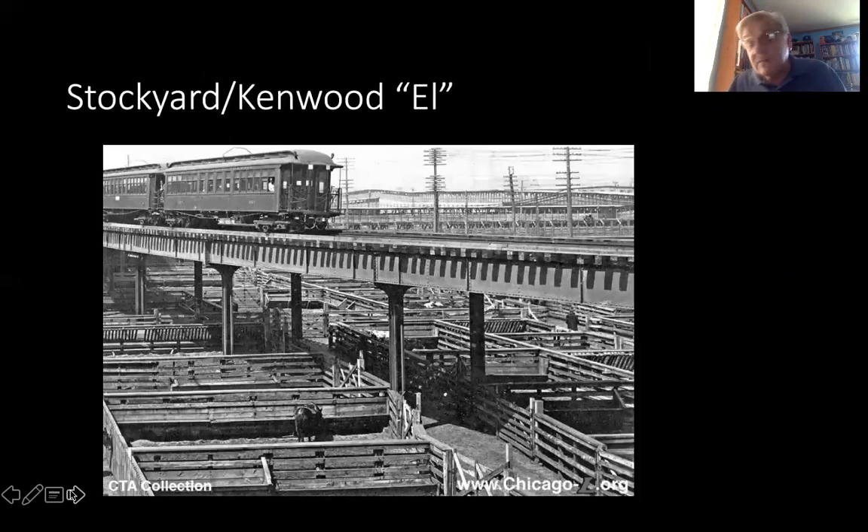The stockyard was almost a city unto itself. It had its own hotel — the Stockyard Inn. It had its own police force; over 100 Union Stockyard police patrolled the pens and the area. It had its own fire department at one point, and it even had its own elevated railroad system, which brought people into the stockyards and made a loop around the stockyards and packing houses, stopping at all of the major plants, and then went back into the city.